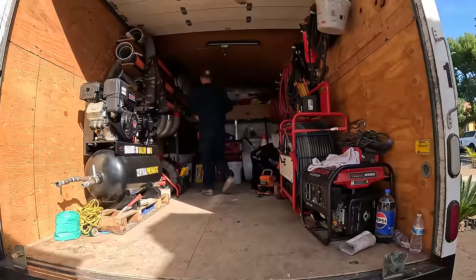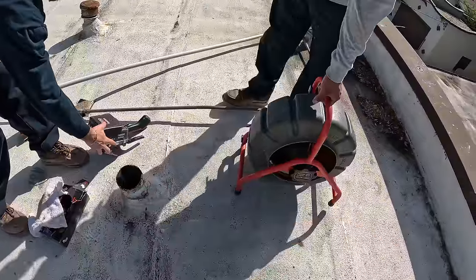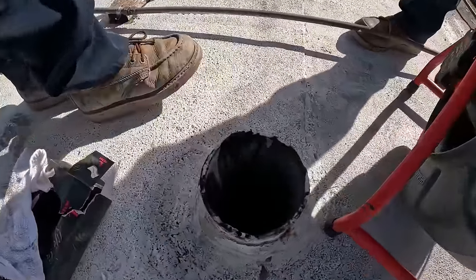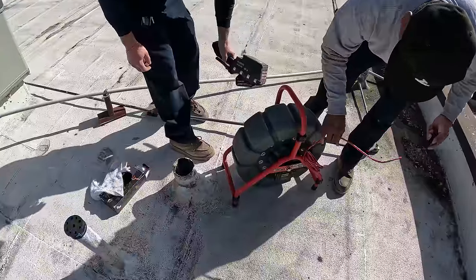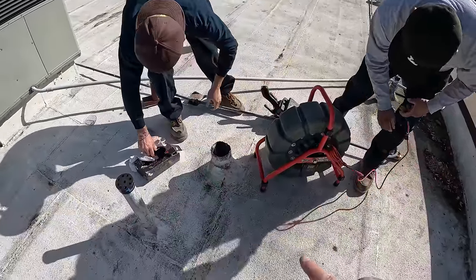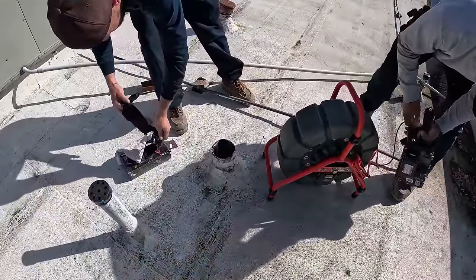Perfect timing — the liner crew just showed up. We're going to run a camera and inspect this entire line, which will also help measure out precisely how long the liner needs to be to rehabilitate this entire stack.